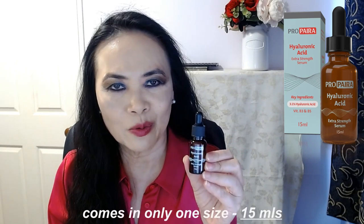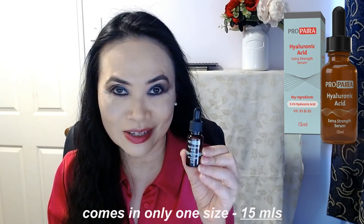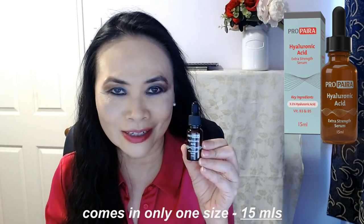This product only comes in one size, and that is 15 mils. I'll talk about that in a minute, but I just want to show you what it looks like right now. It's a brown plastic dropper container.